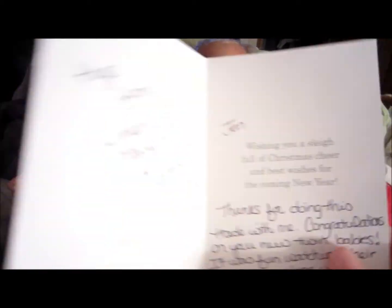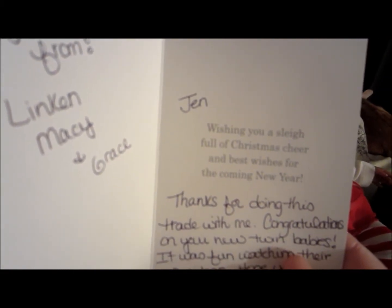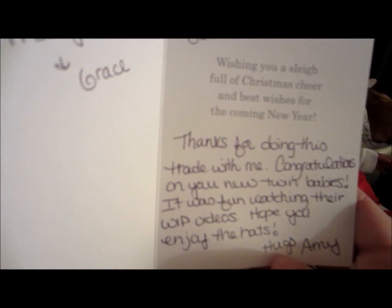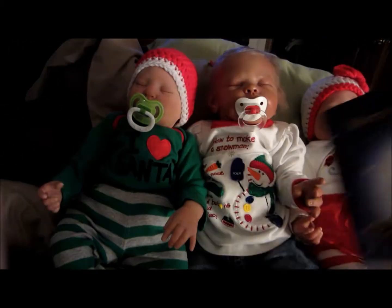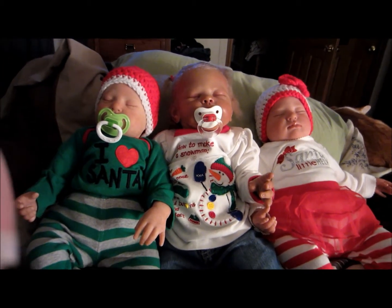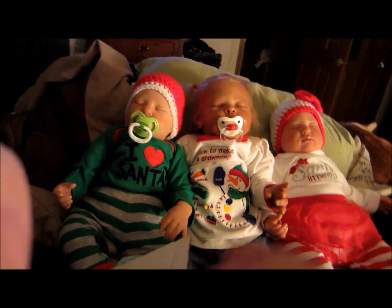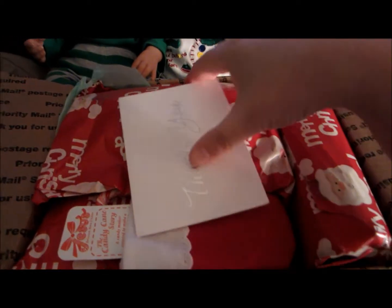It says 'Merry Christmas' - this will get added to my wall because I'm very excited about getting Christmas cards. It says 'Wishing you a sleigh full of Christmas cheer and best wishes for the coming new year. Thanks for doing this trade with me, congratulations on your new twin babies, it was fun watching their work in progress videos, hope you enjoy the hats. Hugs, Amy' - and then it says 'Hugs from Lincoln, Macy, and Grace.' I'm also going to do a tour of the nursery later today - a Christmas version of the nursery.